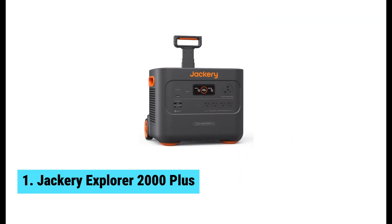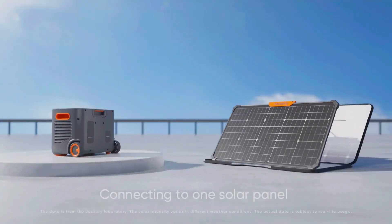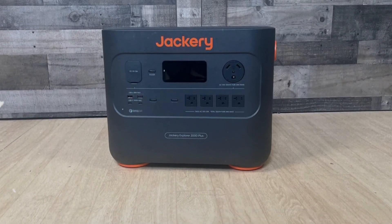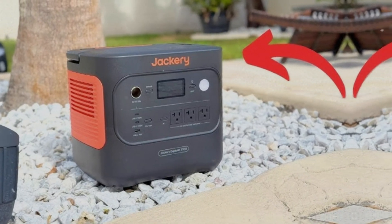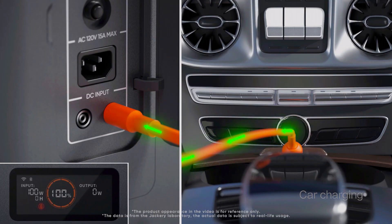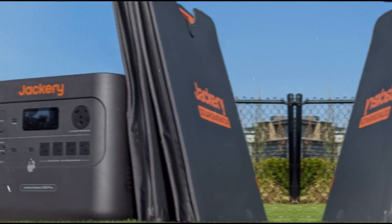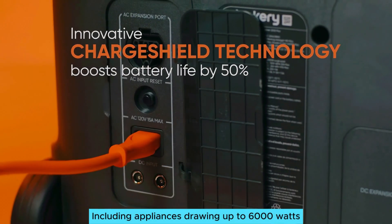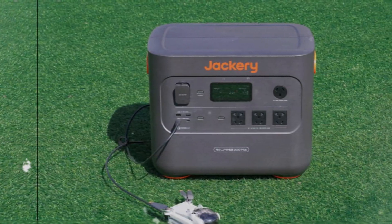At number 1, we have the Jackery Explorer 2000 Plus, the best solar generator overall. Need reliable power for any occasion? The Jackery Explorer 2000 Plus stands out as the best solar generator overall. This powerhouse boasts impressive lithium iron phosphate battery technology, ensuring safety and durability. You can trust it during emergencies, making it ideal for both home use and outdoor adventures. Equipped with two kilowatt hours of storage, it easily meets your energy demands. For serious projects, you can expand capacity up to 24 kilowatt hours by connecting extra batteries. This flexibility makes it perfect for everything from camping trips to unexpected power outages. Enjoy long-lasting power for your devices, including appliances drawing up to 6,000 watts.